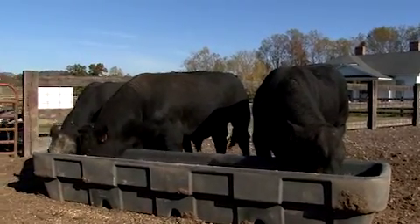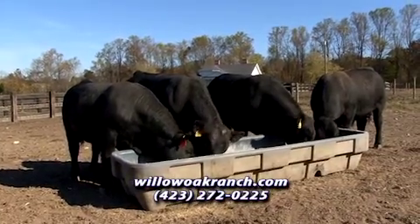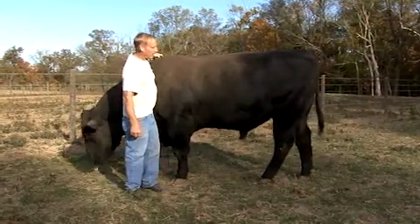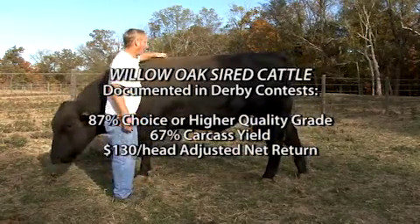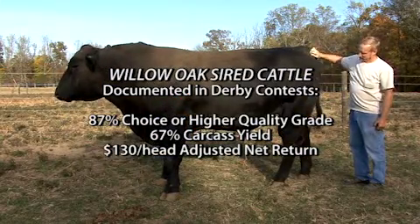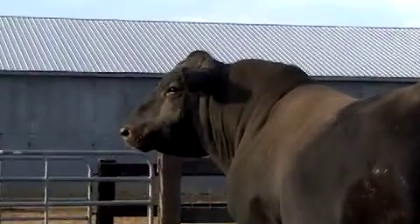Willow Oak cattle tend to grade well — 85 to 88% Choice is the usual return. They yield well with no yield grade fours and fives, mostly twos and ones, and some have actually graded Prime with yield grade one carcasses at Decatur County. Overall, Willow Oak sired cattle have been documented to average more than 87% Choice, yield out almost 67%, and factor an adjusted net return of more than $130 per head in carcass competition in recent years.